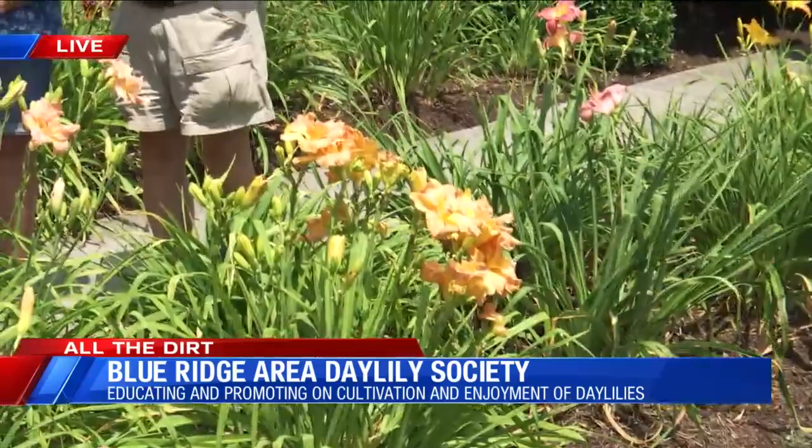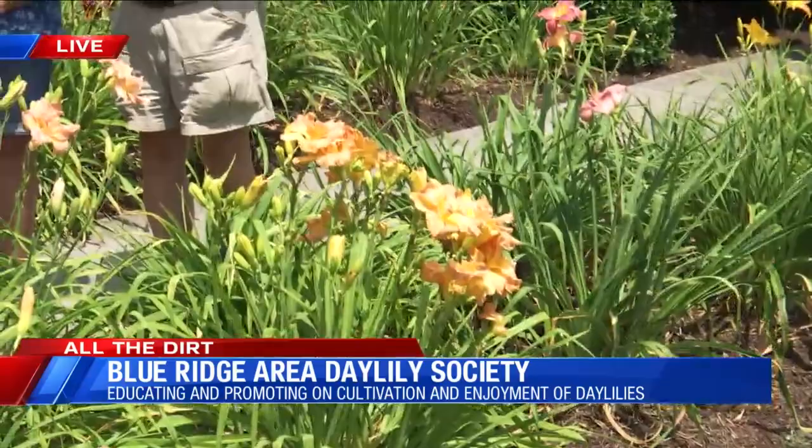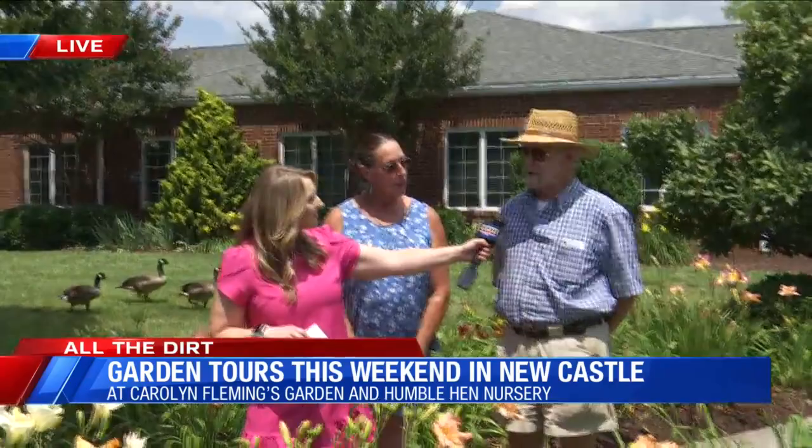You guys do have an event coming up this weekend. Kyle, why don't you tell me a little bit about that? Yes, we're going to have a garden tour. The Blue Ridge Area Daylily Society's members are going to have a garden tour at the home of one of our members, Carolyn Fleming, out in Craig County. If anybody's interested in joining us, you can find the information and directions on our website, Blue Ridge Area Daylily Society, or contact us on Facebook.